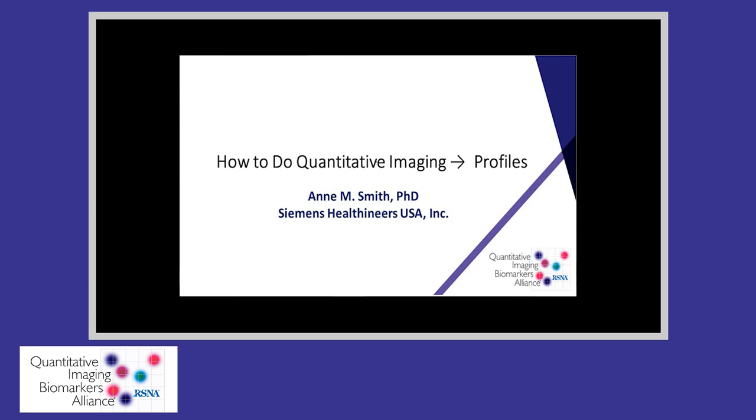Hello, my name is Ann Smith and I'm a systems engineer for Siemens Healthineers working in PET scanner development. I have been actively involved in RSNA Kiba for almost 10 years. I will be introducing the bread and butter of Kiba, the concept of profiles, and will do my best to convince you about why you should care about them and use them.